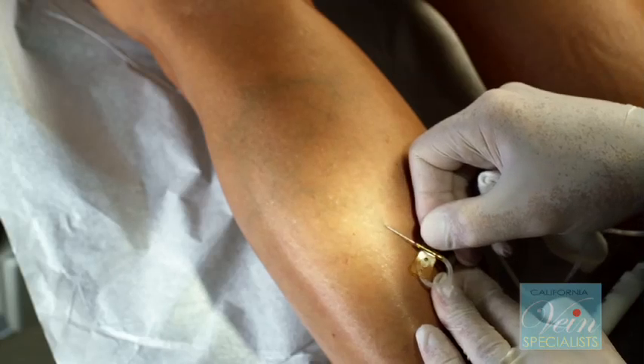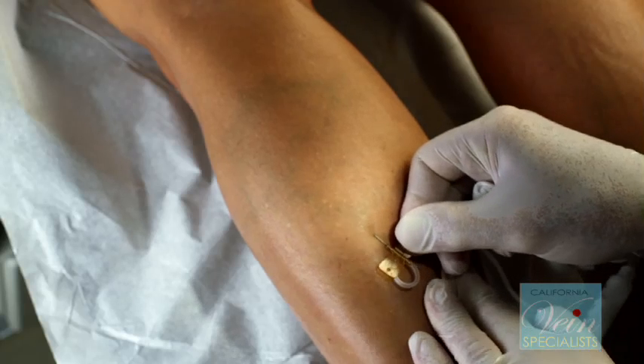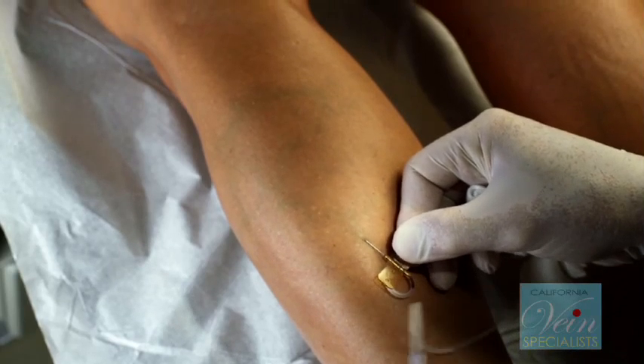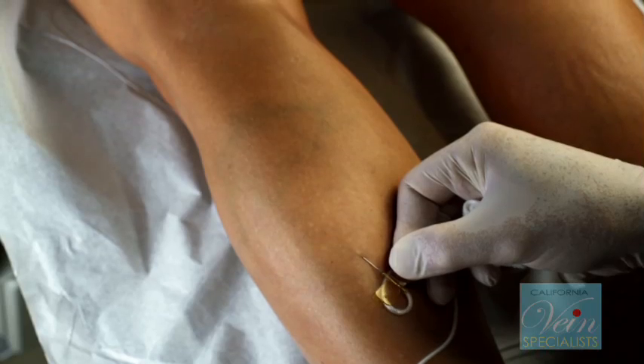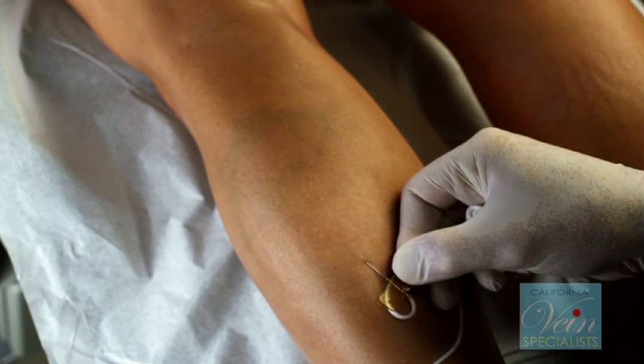This procedure is called visual sclerotherapy. Basically we're treating the very small cosmetic spider veins and other veins called reticular veins with small injections using a really small needle. Anybody with venous disease — this is kind of a typical thing. The veins that we treat will be gone forever, but she's still genetically prone to developing some new veins.